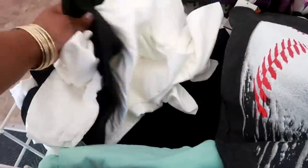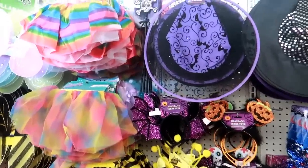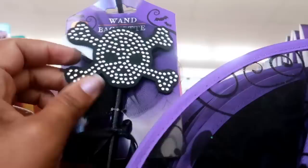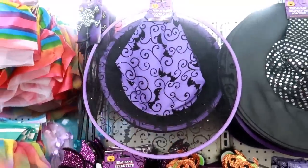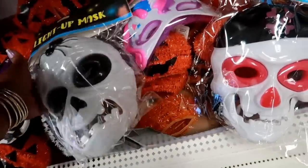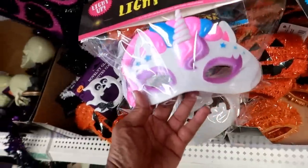Over by the costumes they have the same stuff they always have — super cute stuff — but this is my first time seeing this cute little wand. I like it, it has a little skull with rhinestones all on it, so that's really cute. It'll be perfect to go with a witch costume. Here are some super cool light-up masks — one has a spider on the head, another one, and even a little girl unicorn one.